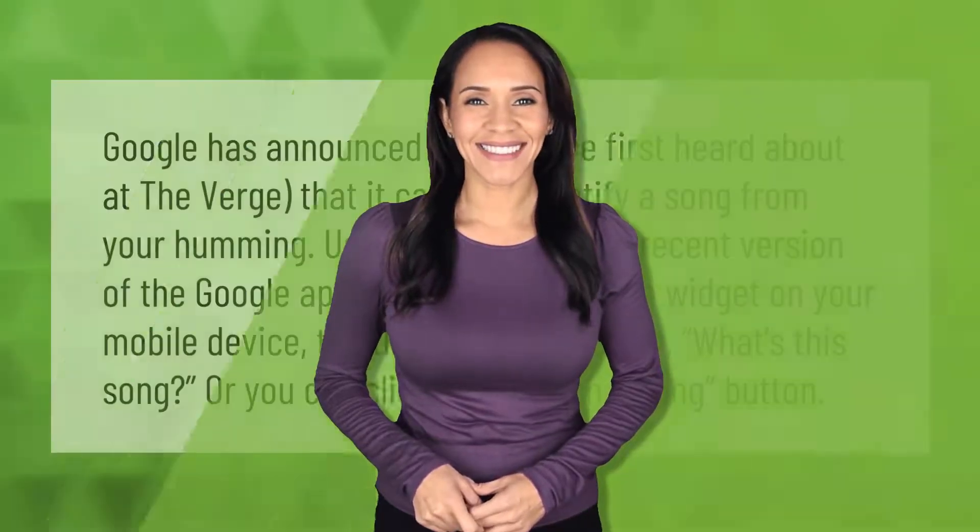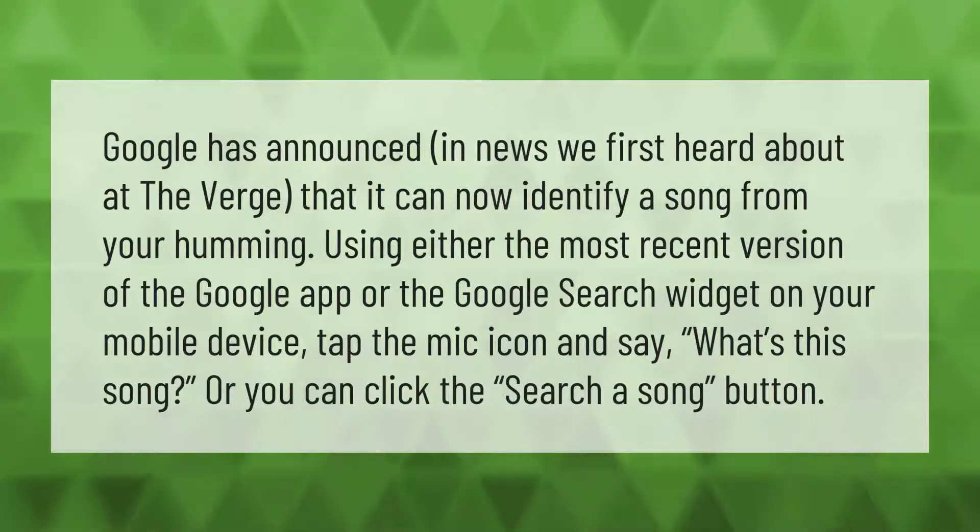Google has announced — as first reported by The Verge — that it can now identify a song from your humming, using either the most recent version of the Google app or the Google Search widget on your mobile device. Tap the mic icon and say 'What's this song?'